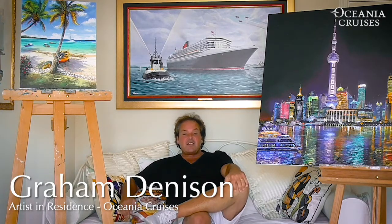Hey everyone, I'm Graham Dennison, artist. Welcome to my studio in southern sunny Spain in a lovely town called Marbella.